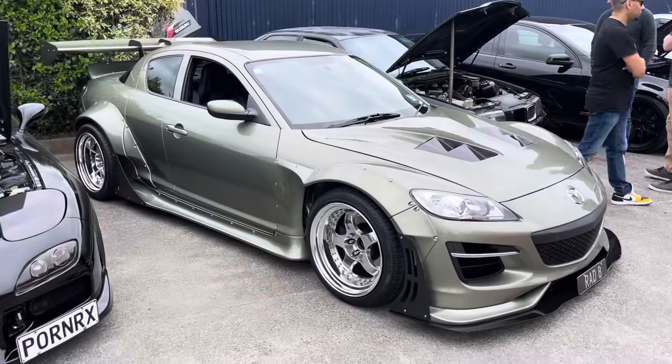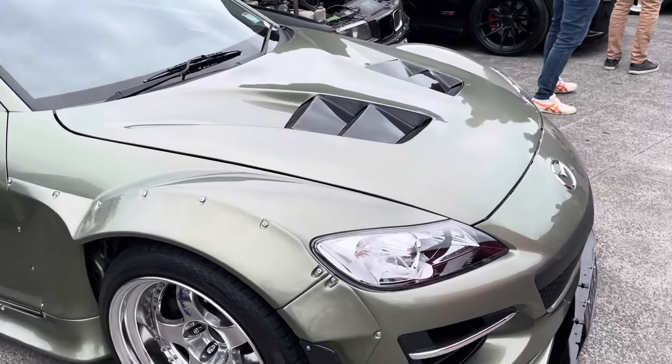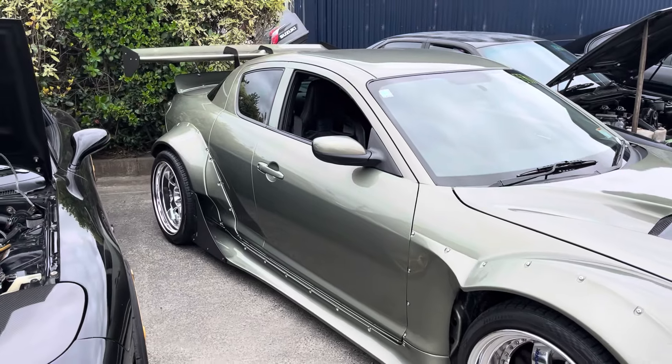This has to be the toughest RX8 you're going to see, sitting slammed on the Work Micers. Look at the hood with the exposed vents — this thing is seriously clean in the Millennium Jade paint.